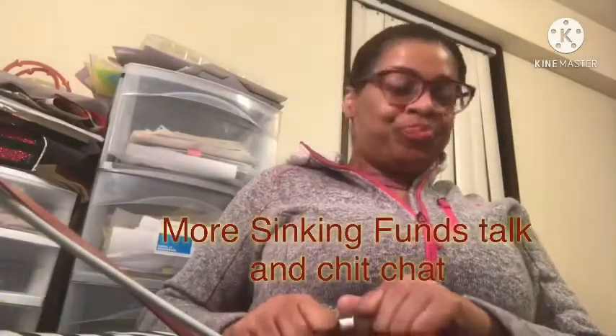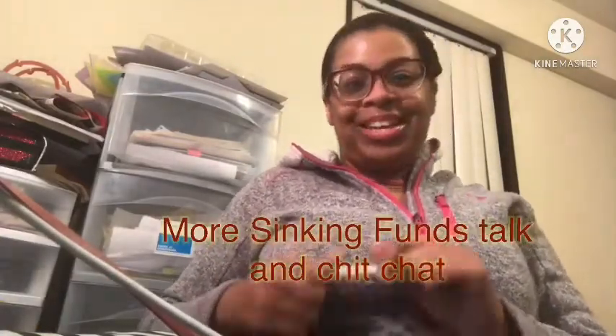Hey, it's Mel. If you're here for the first time, nice to meet you. Imagine there's a green screen all around me. But first of all, I saw some comments about envelopes, so let me tell you.